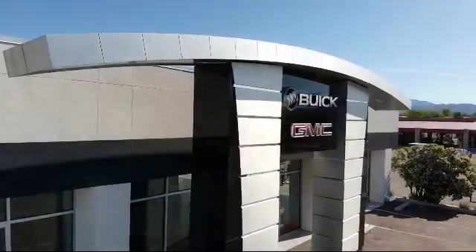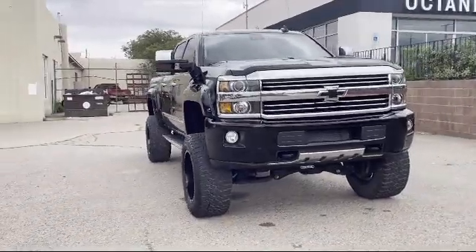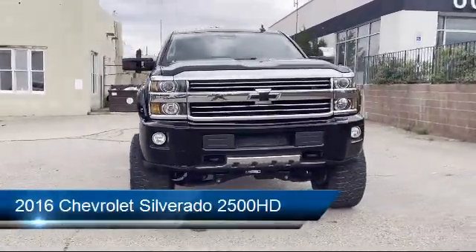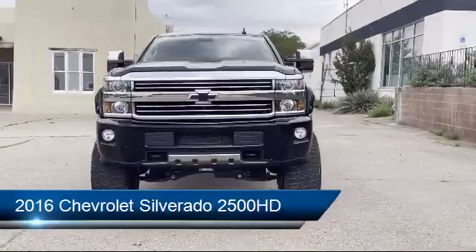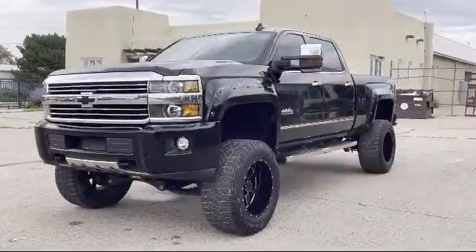Welcome to Octane Buick GMC, and here's a look at another one of our great vehicles from our inventory. It comes equipped with navigation, Sirius XM satellite radio, and power windows with driver express up and down.